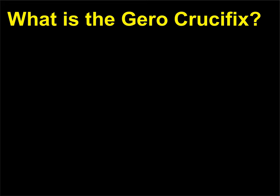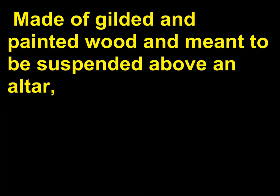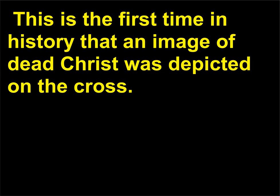What is the Gero Crucifix? The Gero Crucifix is a life-size sculpture depicting the body of Christ on the cross. The back of Christ's head was hollowed in order to hold communion bread used in the ritual of the Eucharist. As opposed to the triumphant pose of Christ seen on the book cover of the Lindau Gospels, this representation of Christ emphasizes suffering. Christ's head hangs heavily and his body appears limp and frail. This is the first time in history that an image of dead Christ was depicted on the cross.